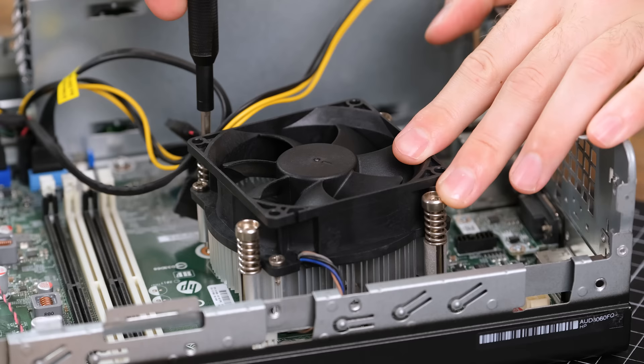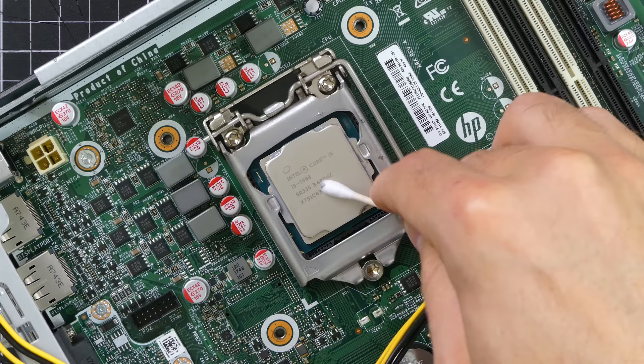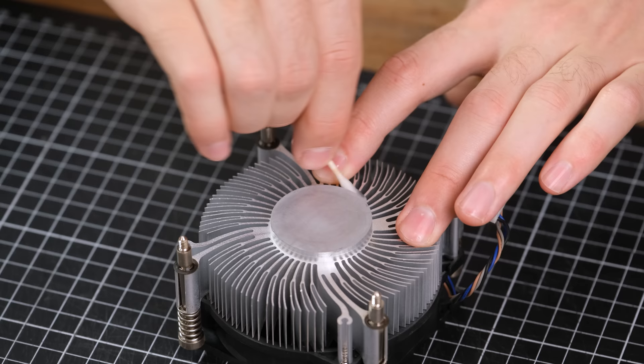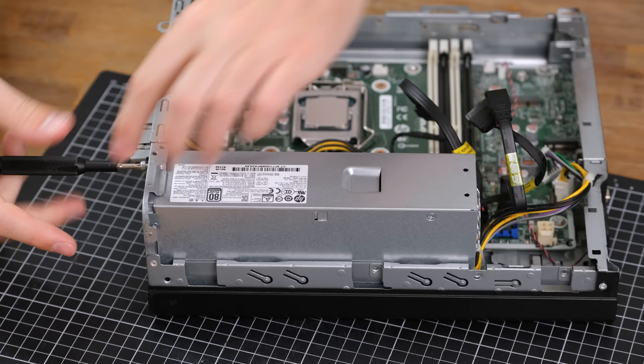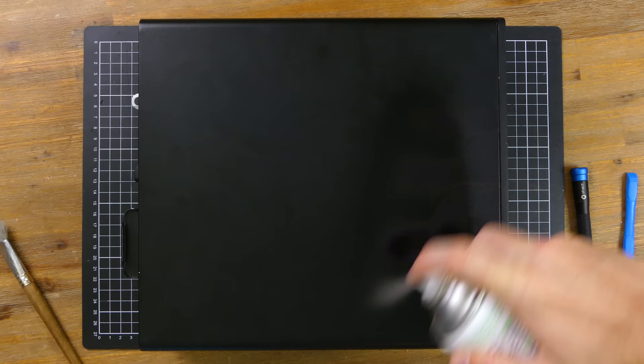I'm not sure if the seller's refurbishment went as far as new thermal paste, but I'll check and apply some new stuff regardless. Peak temperature on the CPU was 78 degrees Celsius during a stress test, which isn't all that bad. The paste still felt pretty soft, so this could very well be new. The i5-7500 is still a decent little quad-core chip, and even a very basic cooler provides adequate cooling. Be sure to clean off the cooler surface as well if you're doing a new thermal paste application. And even though this is a proprietary power supply, there are plenty available online.